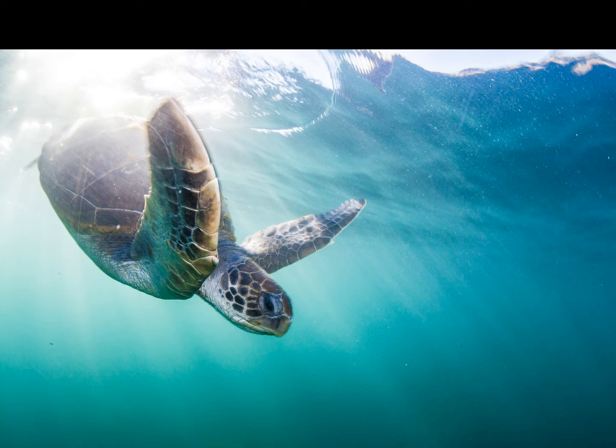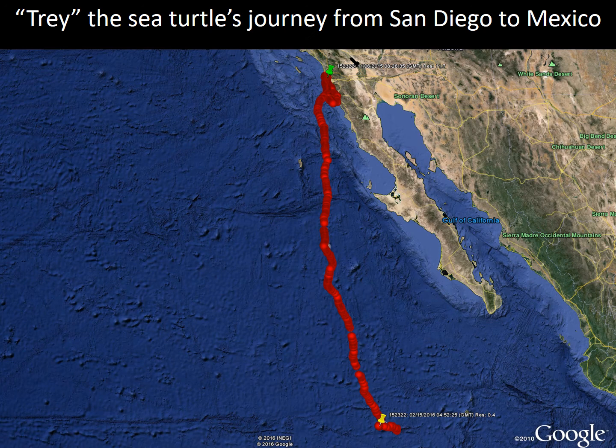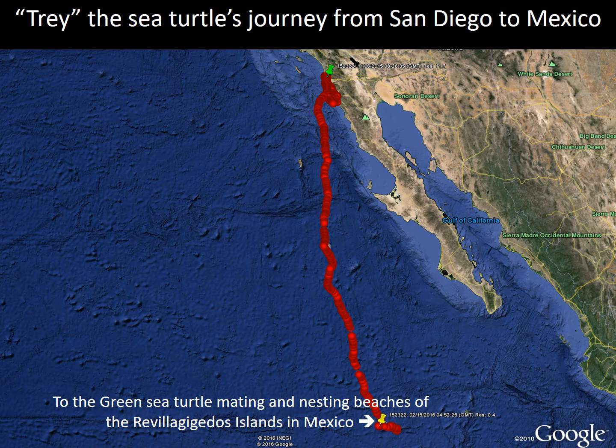How do scientists study these turtles? We're going to talk about one special turtle named Trey, who was the first adult male turtle ever tracked from San Diego all the way to the Revillagigedo Islands and back, proving that these two populations in very different locations are actually one population moving back and forth. This is Trey's track — all the way from San Diego Bay down to the Revillagigedo Islands — and it helped scientists confirm that these populations were connected.